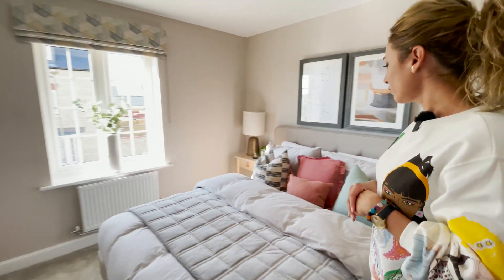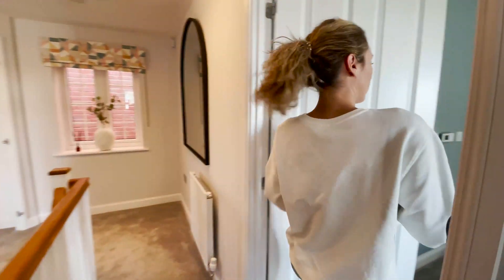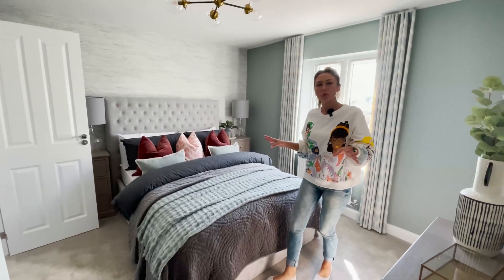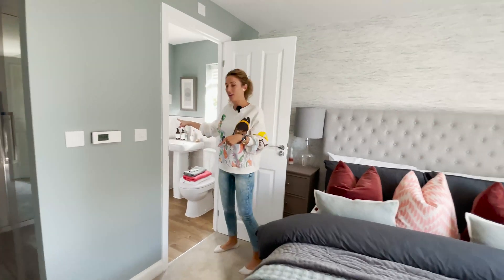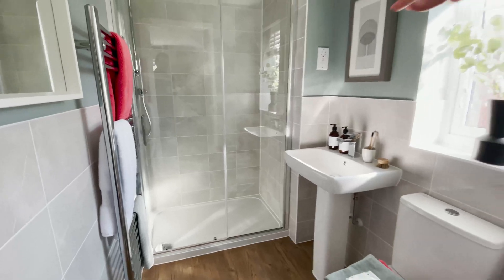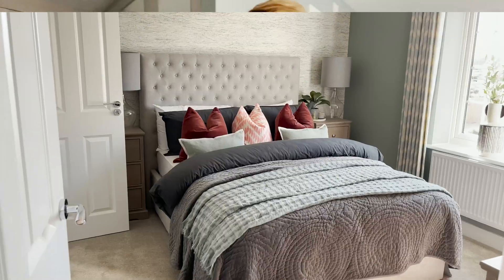So this is the bedroom. And we can go and check out the next one. I like the landing in this house. And we have another double — maybe it's the principal bedroom. We have the ensuite in here with a good size walking shower, and a little window as well for natural ventilation.